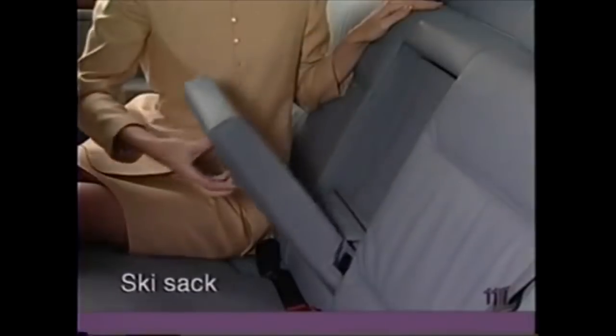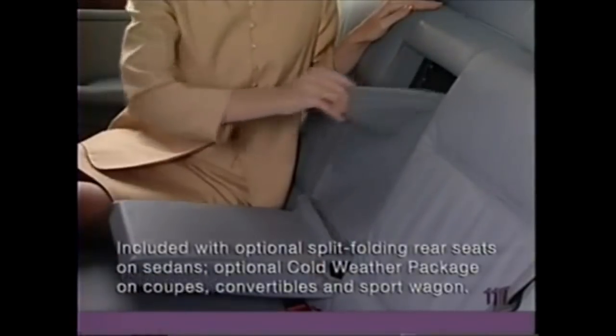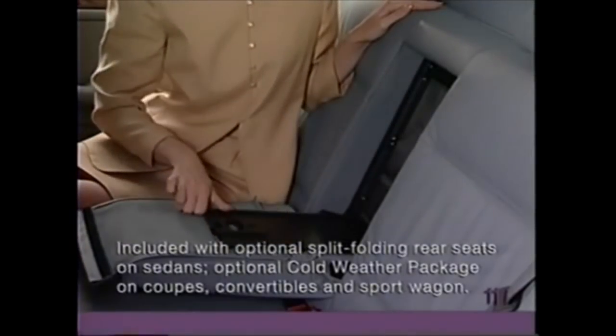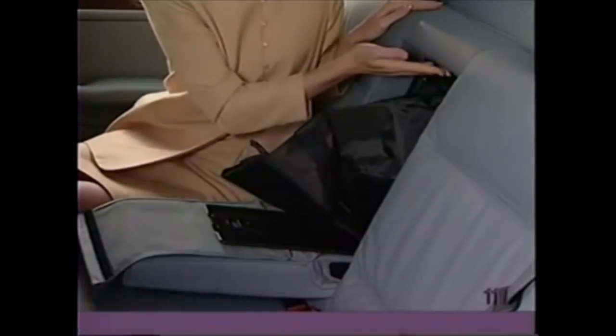To use the ski sack, pull down the rear armrest. Detach the velcro flap and push down on the oval release button. Lower the cover and unfold the ski sack. Press up on the round button to open the cover in the trunk.